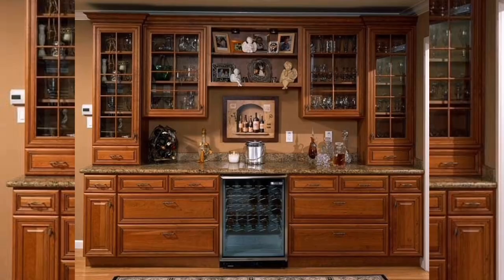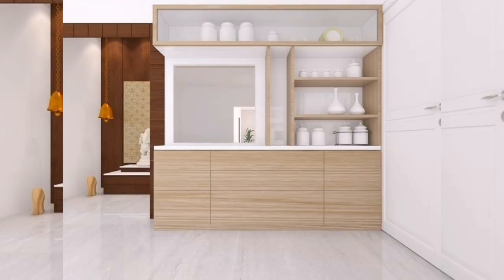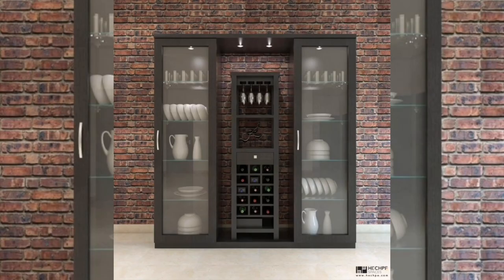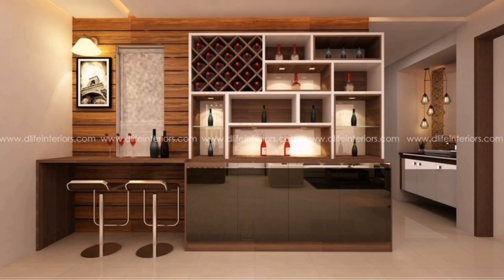Three: Built-in display cabinets. Incorporate built-in display cabinets into your kitchen design for a seamless and polished appearance. These cabinets can be customized to fit your specific needs, with features such as adjustable shelves, integrated lighting, and glass doors. This design creates a dedicated space to showcase your crockery and adds a touch of sophistication to your kitchen.